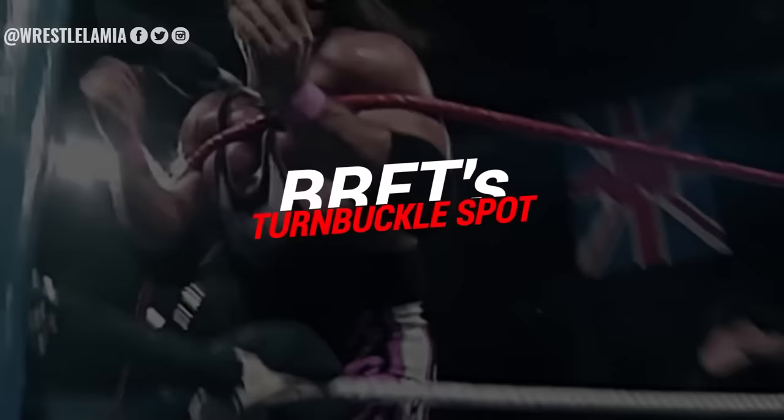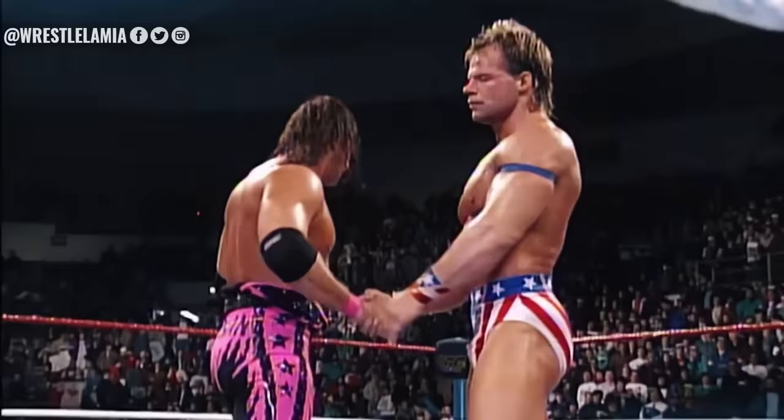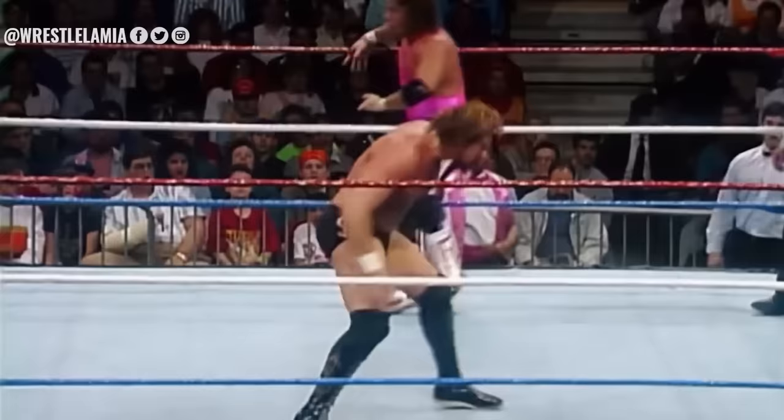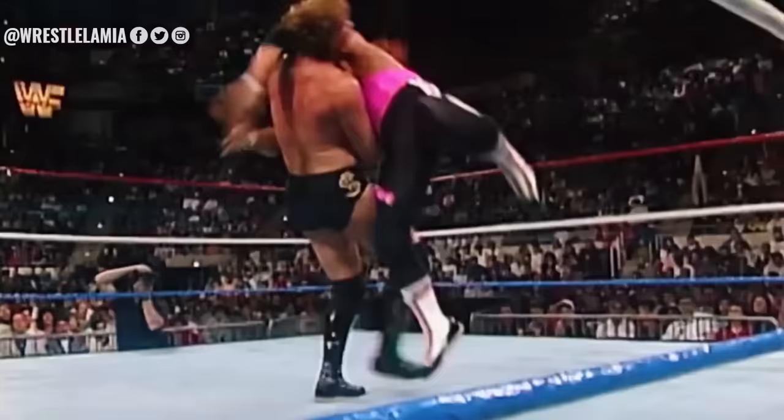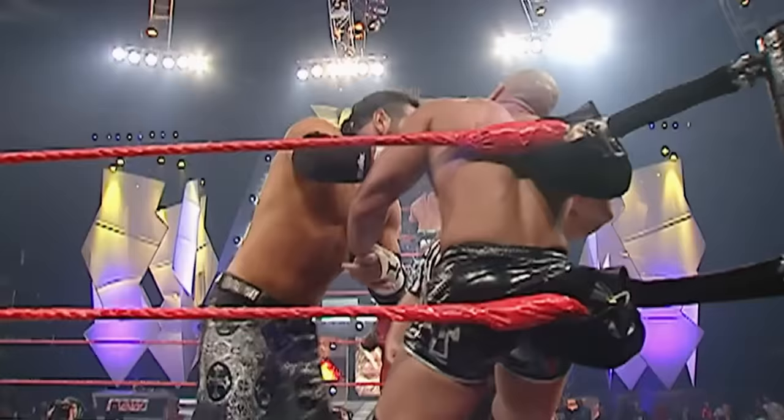Number nine: Bret's turnbuckle spot. The best there is, the best there was, and the best there ever will be is highly regarded amongst his peers when it comes to protecting his opponents inside the ring. Bret hangs his hat on the fact of never injuring a fellow opponent. There are plenty of notable tricks Bret Hart had up his sleeves, with one being a signature bump where he rams his sternum into the turnbuckle. I used to take a version of this, but I wouldn't do it chest to the turnbuckle — I'd do it to the back. We call it taking a hard buckle.